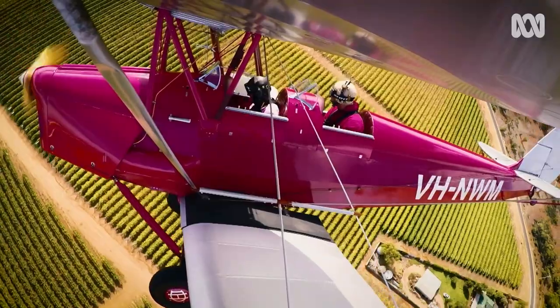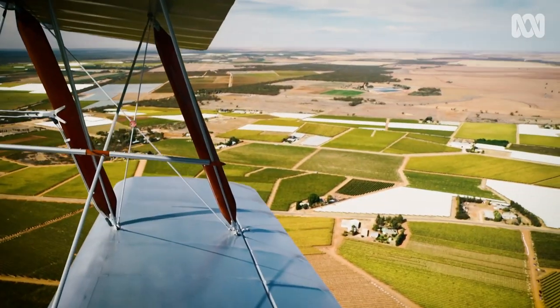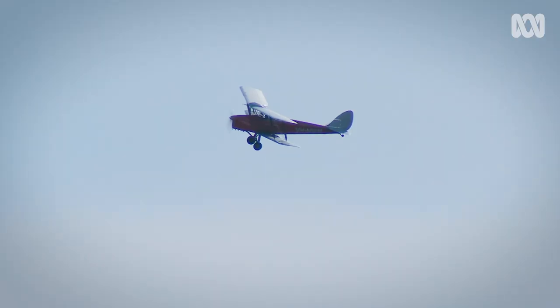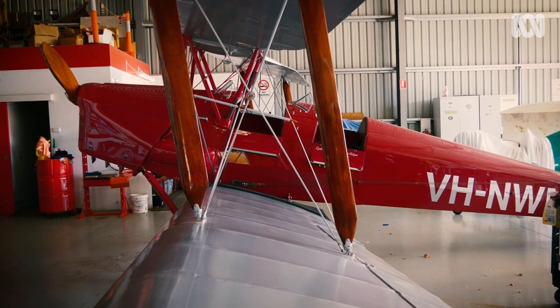This airplane was designed to train pilots during the Second World War, so it's a very strong design. Certainly the woodwork and fabric in this particular airplane represent a rare talent that is becoming less and less common in the aviation industry. I must admit I didn't do it — I had it done by the experts.